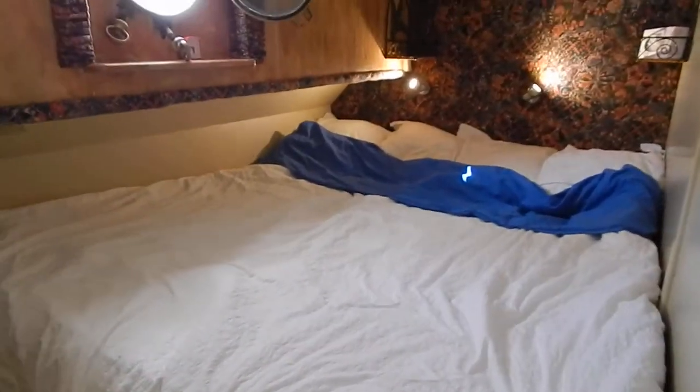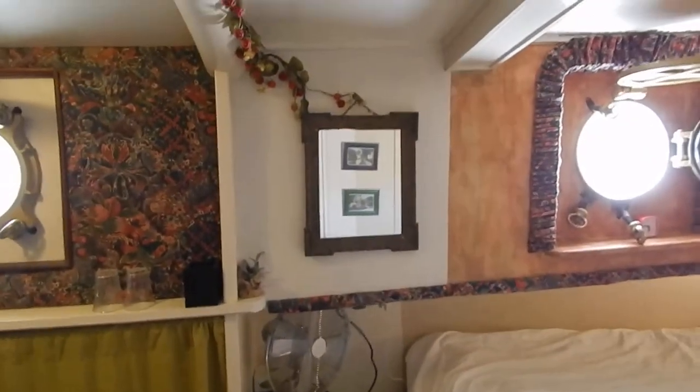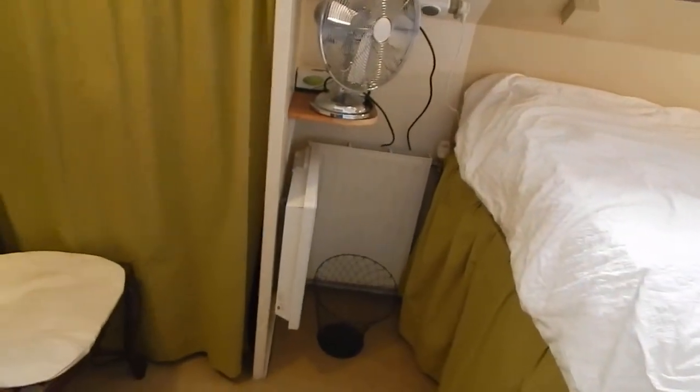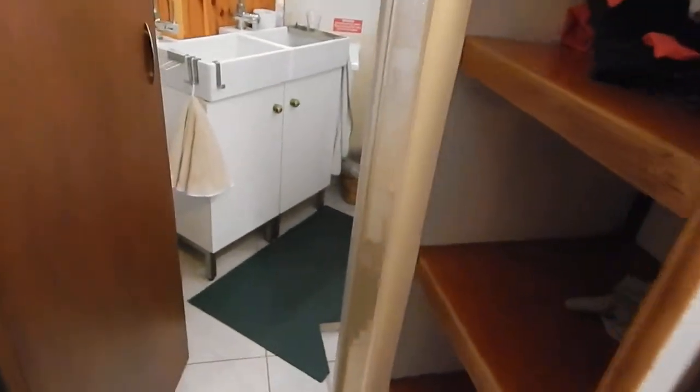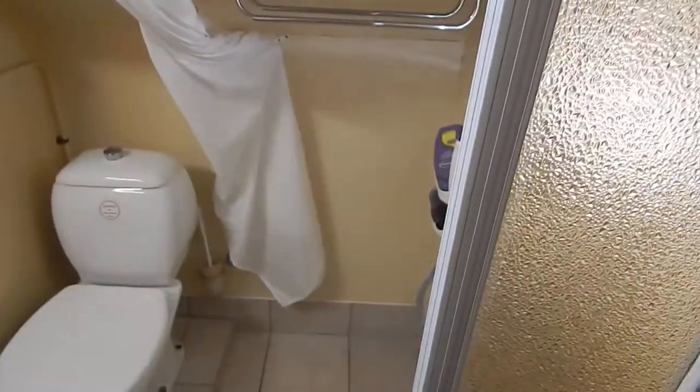Sleep sideways, sleep fore and aft, sleep any way you like — that's huge. You can see those radiators there. A different decoration in every cabin, all decorated differently, but all with their own shower heads and ensuite facilities.